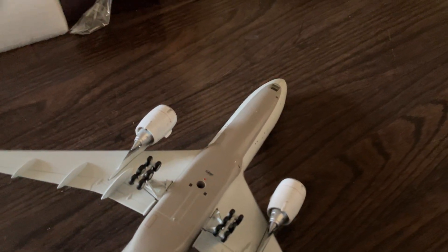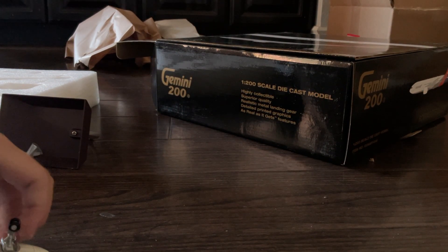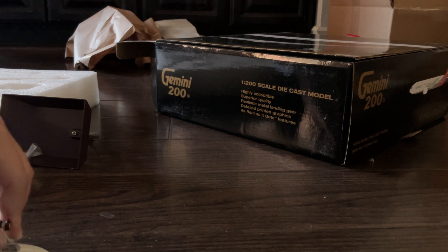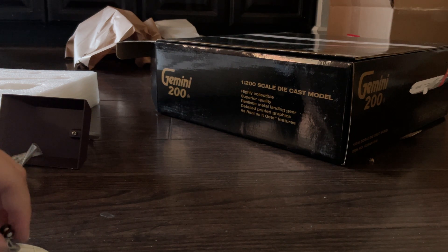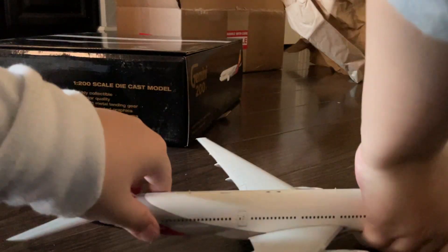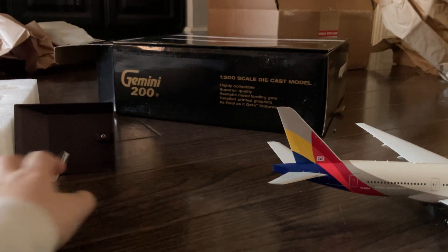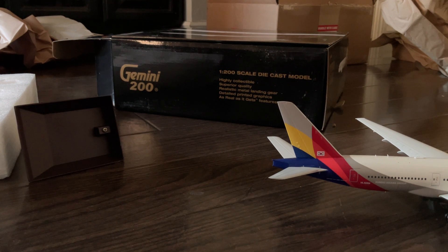The front landing gear actually turns, which is pretty cool. After a little trial and error to get the direction right, this is how the model looks with all the landing gear attached. You can flip it right side up and it looks perfect. If you want to play with it or put it on the stand, it looks great either way.